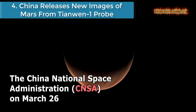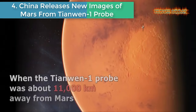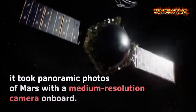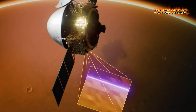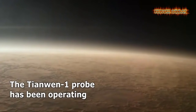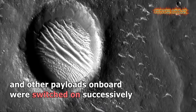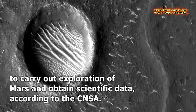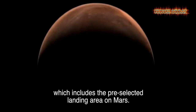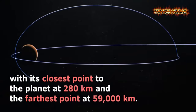Number 4: China releases new images of Mars from the Chang'e 1 probe. The China National Space Administration released two new images of Mars captured by the country's Chang'e 1 probe. When the Chang'e 1 probe was about 11,000 kilometers away from Mars on the far side of the planet from the sun, it took panoramic photos of Mars with a medium-resolution camera onboard. In the images, Mars appears as a crescent shape with a clear surface texture.